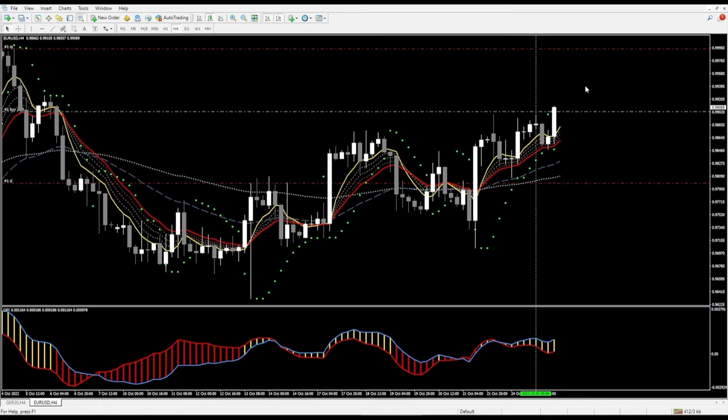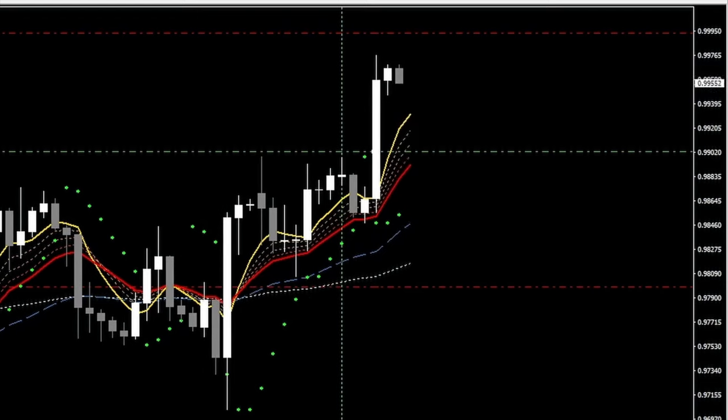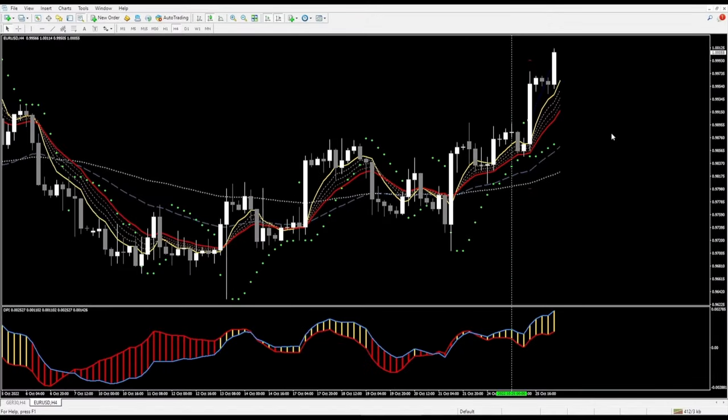I'm going to let this trade play out and once it's over I will return. I'm back and we had a really nice trade — we were taken out with full profit.